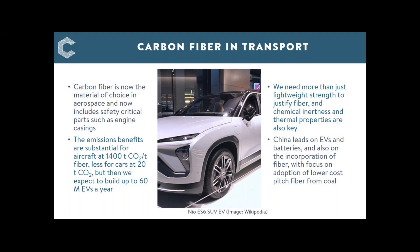Cost is key. The aim is to make pitch fibre at PAN quality but at a lower price of less than $10 a kilo, compared to aluminium at around $2 — so you do need extra advantages from the fibre.